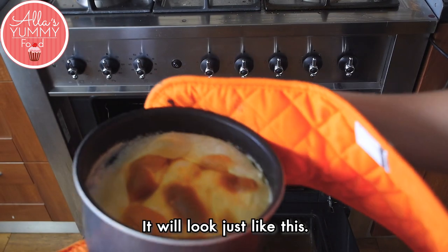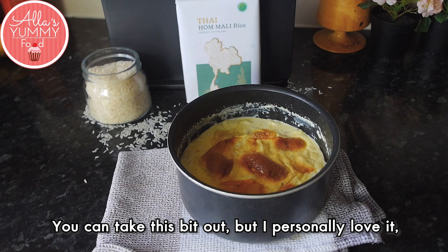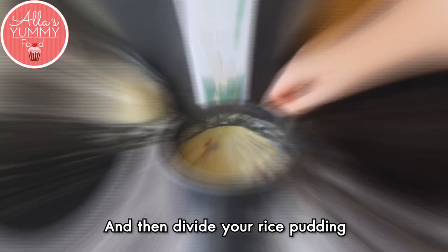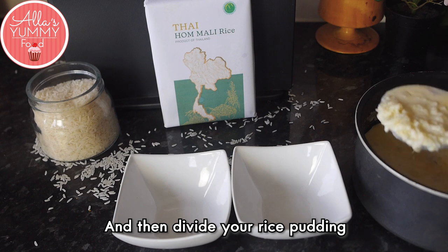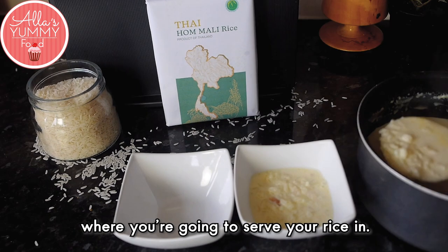It will look just like this — it will puff up on top in the middle. You can take that bit out, but I personally love it so I just usually mix it through with all my rice mixture.